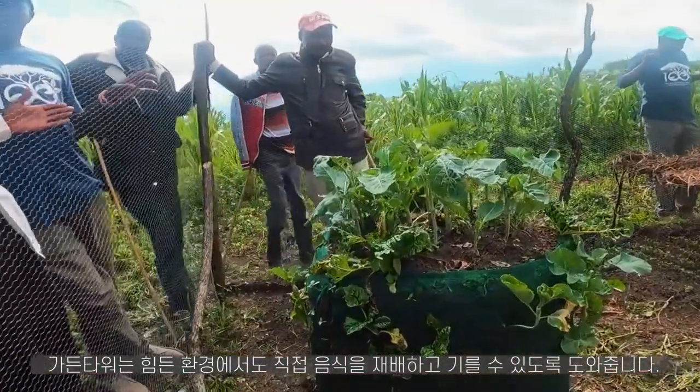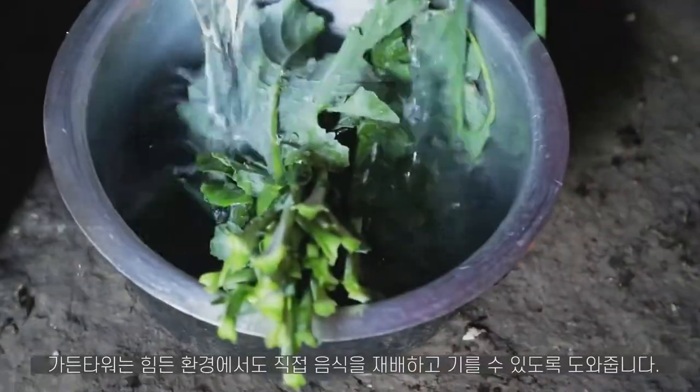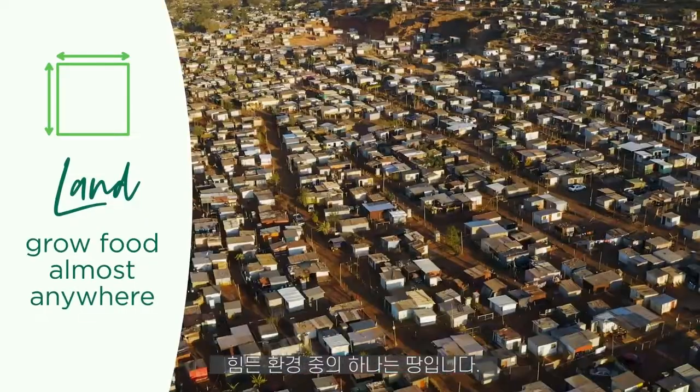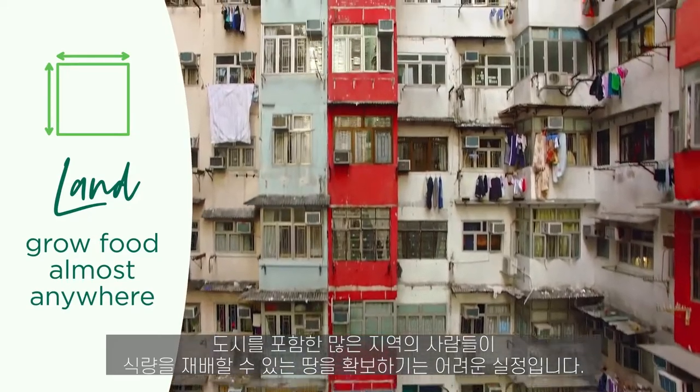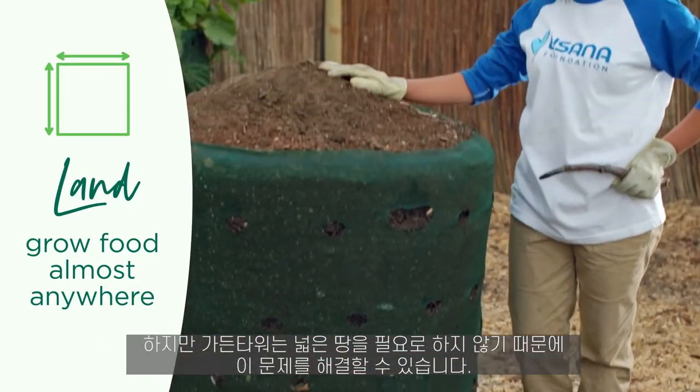The garden tower is designed to tackle many of the obstacles preventing families from growing their own food. Land: much of the world's population, including urban areas, simply don't have access to land they can grow food on. With their tiny footprint, garden towers solve this for millions of people.